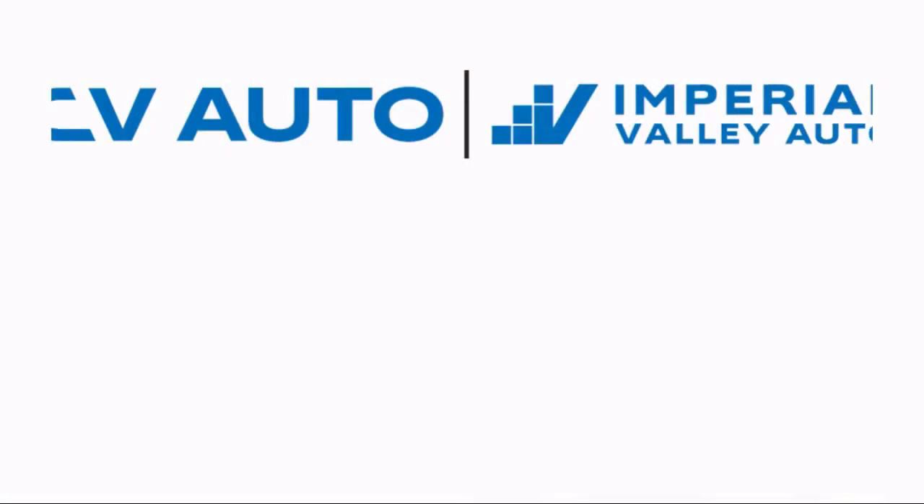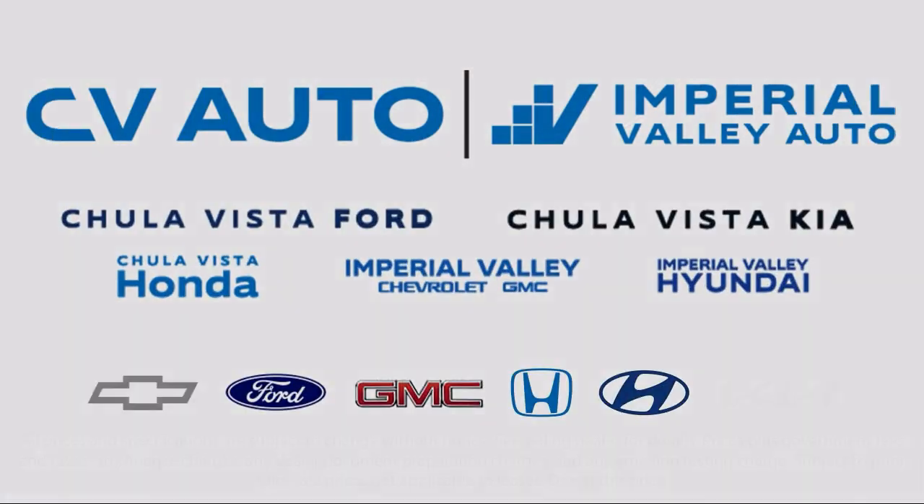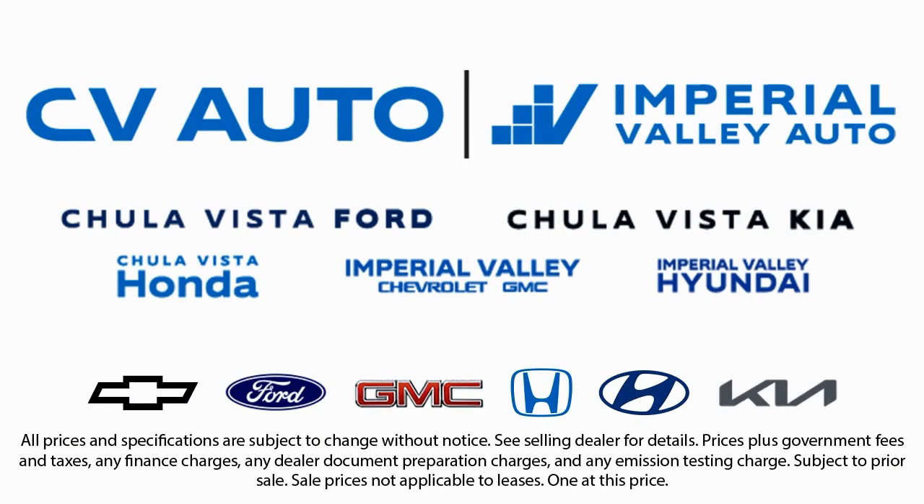We take pride in our fully bilingual staff, ensuring that every customer feels comfortable and understood. Friendly service, a diverse inventory, and a top-rated service department come together for you. We have one of the largest inventory selections in Southern California, so come see us today and drive home in the vehicle that is just right for you.